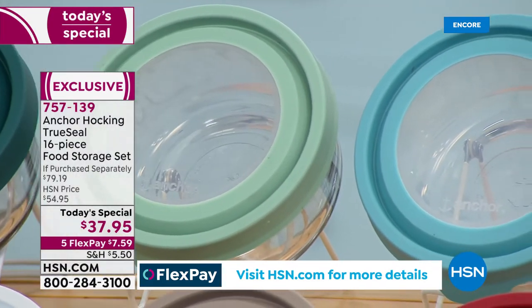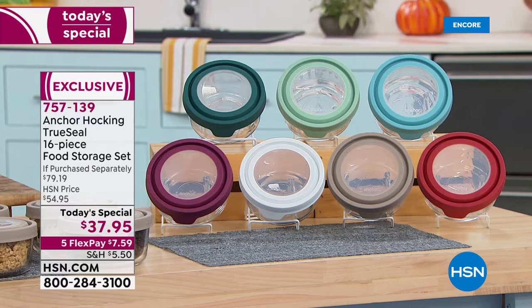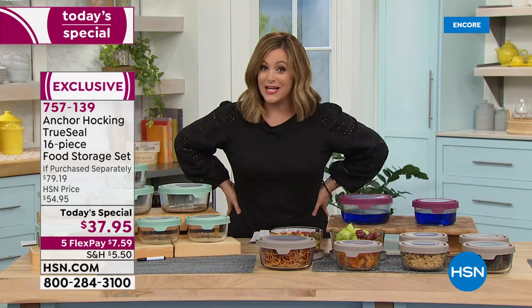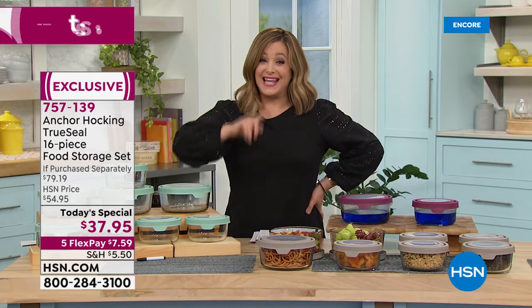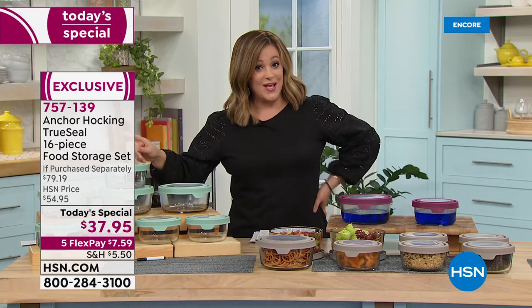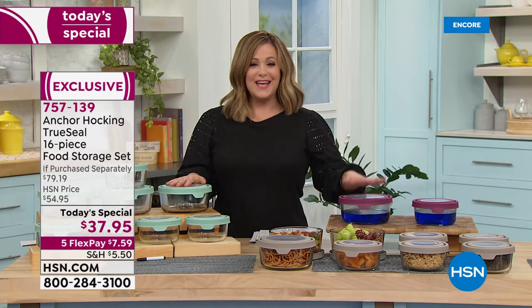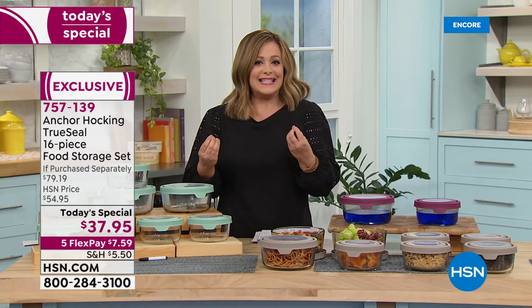More capacity than ever before, and this is the last today's special of the year before holiday. You know you're going to have plenty of leftovers, and we don't plan on having another today's special until spring 2022. We're going to show you all the ways you can use this legendary brand — Anchor Hocking, founded right by the Hocking River in Ohio. It really is legendary and iconic.